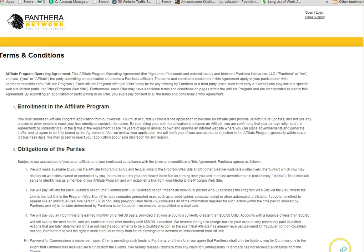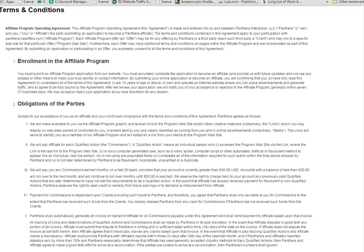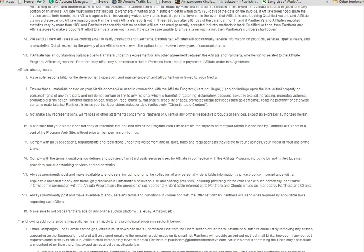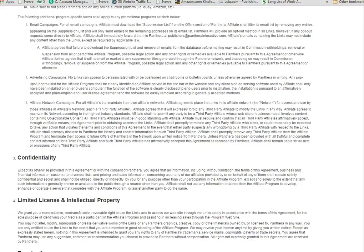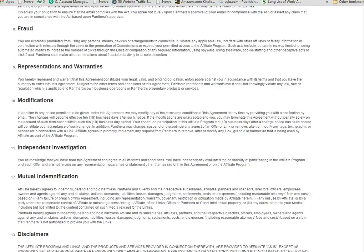If you scroll down, they pay you — like I mentioned earlier — on a 30-day net basis. Make sure you read over all of this, as they have a lot of conditions and terms. You can do email campaigns and all of that. There are a lot of different things, and they want to make sure that you're not doing any kind of fraud on the internet or spam and all of that.